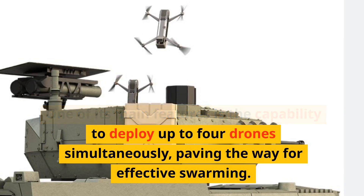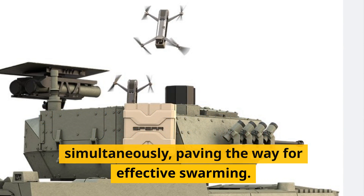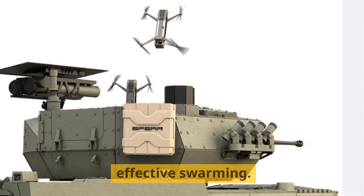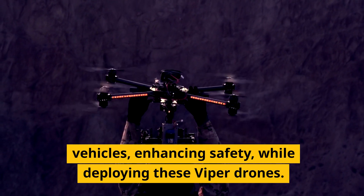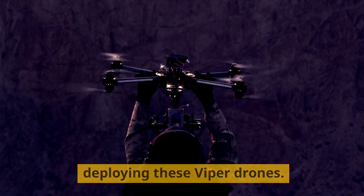One of its main features is the capability to deploy up to four drones simultaneously, paving the way for effective swarming. Operators can remain inside their vehicles, enhancing safety, while deploying these Viper drones.